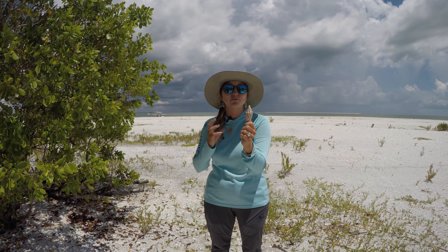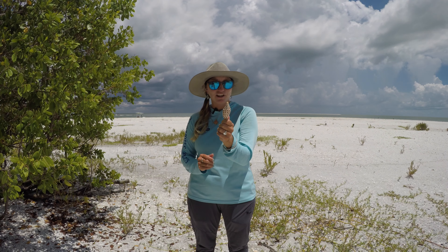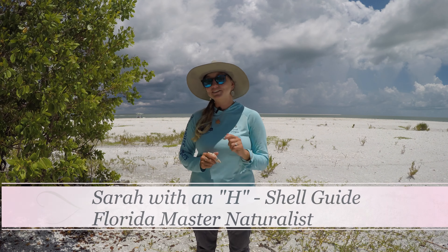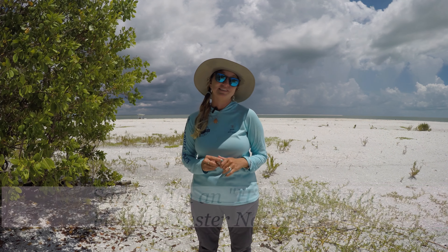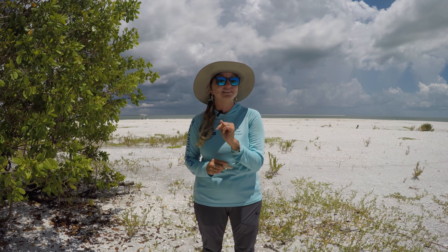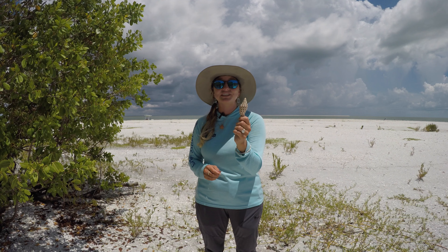While the Junonia shell is a prized trophy in Florida, did you know that it's actually the state shell of Alabama? You can technically find a Junonia on any of the Gulf shorelines. There's even a cousin species that can be found in the Yucatan Peninsula of Mexico.